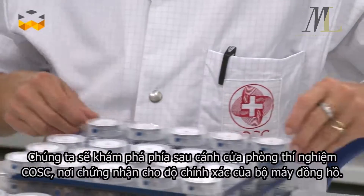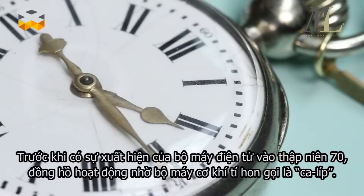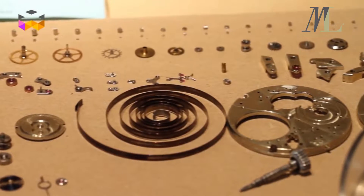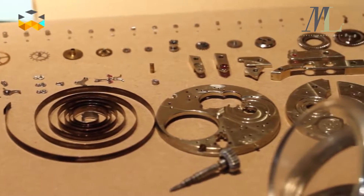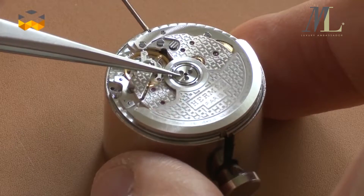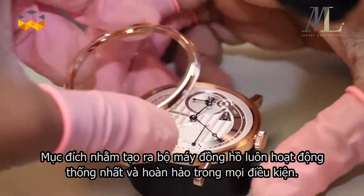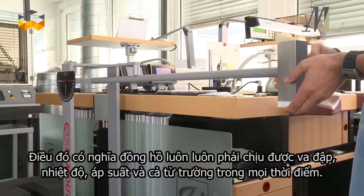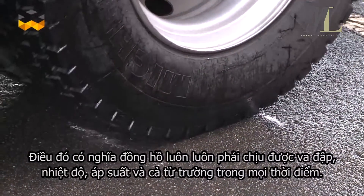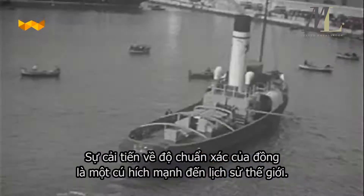The COSC is a label that certifies the accuracy of a movement. Before becoming electronic during the 70s, watches were powered by tiny mechanisms called movements or calibers. A simple movement contains about 150 minuscule parts that have to be produced and then adjusted to function perfectly with one another. The goal is for the movement to run perfectly and uniformly under any condition — meaning it has to resist shock, temperature and pressure variations as well as magnetic fields, 24-7.